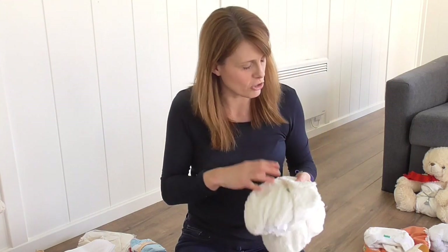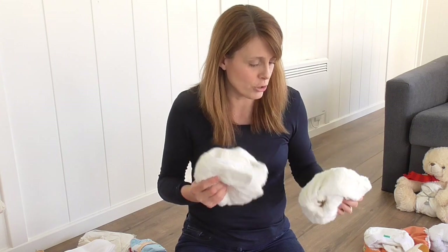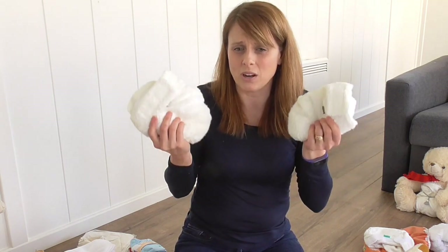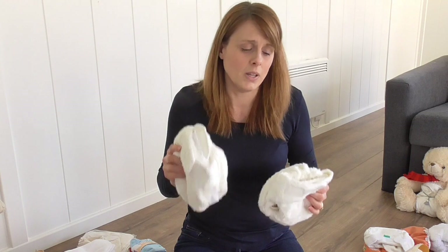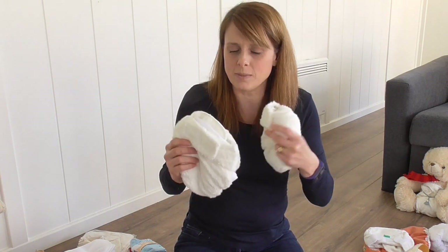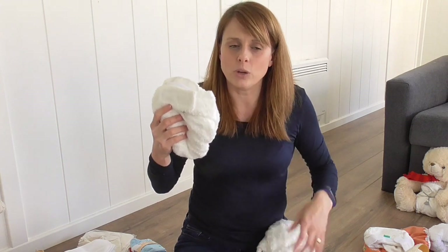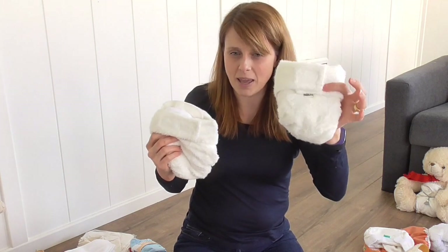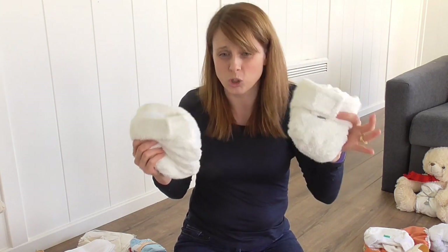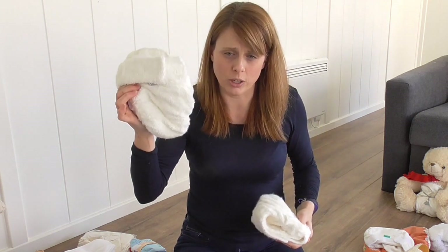It's not going to cost you double though. As baby gets older and needs a size two, they generally don't need to change at night time and aren't going through as many nappies in 24 hours. A general guide is 20 nappies for a baby under six months for full-time use washing every two days, and 15 for an older child. So it doesn't double your cost by buying two sizes, but it's pretty close.